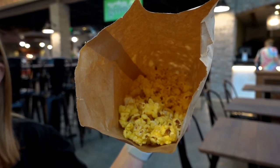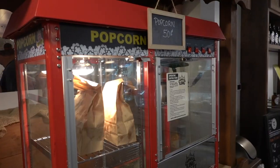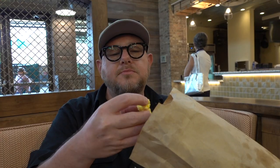This bag of popcorn is one of the cheapest snacks you can get here at the market. The Village Pops pops their own popcorn. It tastes like movie theater popcorn but even better and it's only 50 cents. This is a really great option earlier in the day when you're waiting on a lot of the food vendors to open.